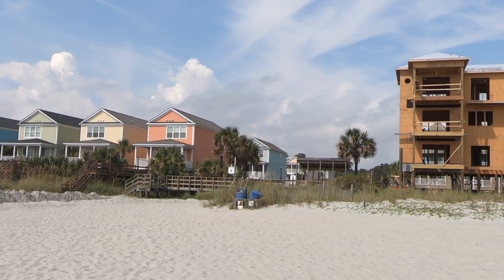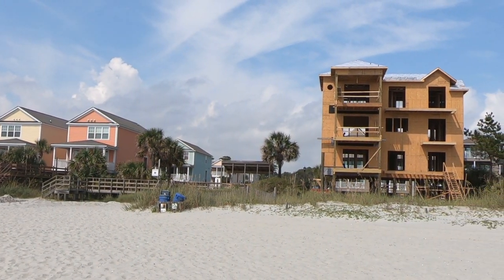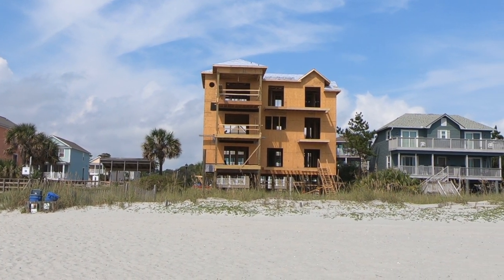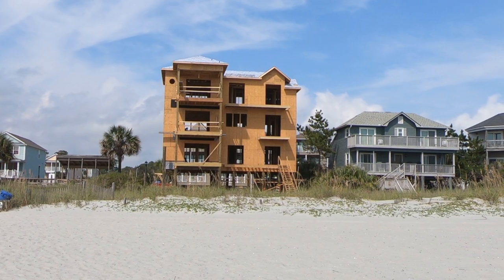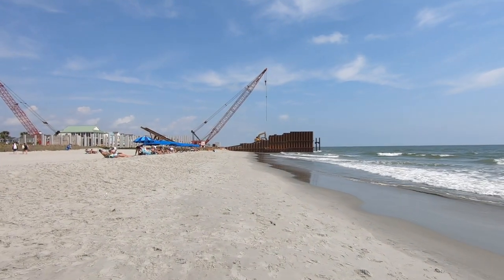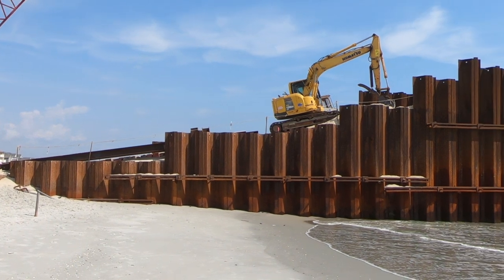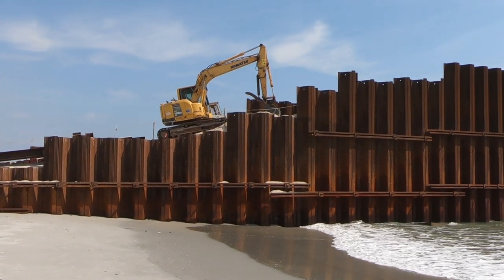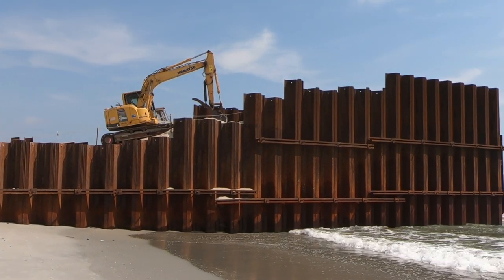Right before the pier we came across a new home under construction — it looks a lot taller than its neighbors. Homes on the beach here go for two million and up. Even from a distance we could tell they made some progress; sand was filled behind the metal wall which will serve as a staging platform to build the pier out into the ocean.